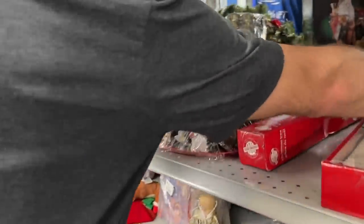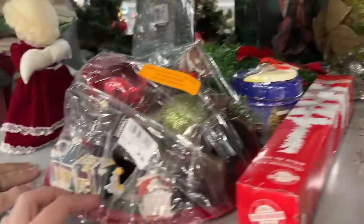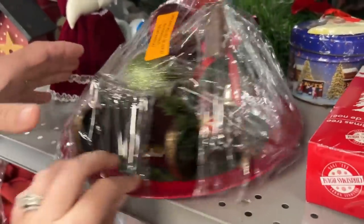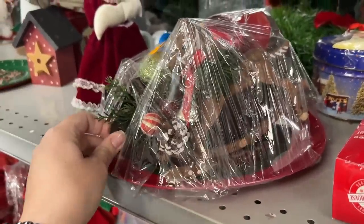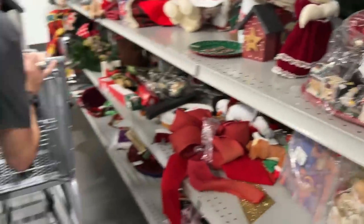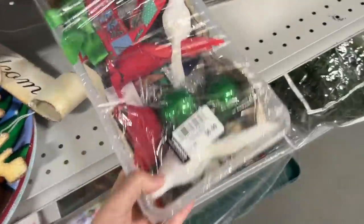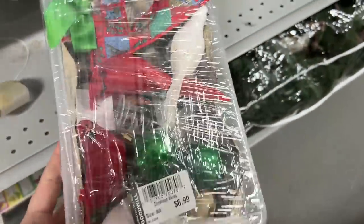Christmas section. What is this? It looks like someone made that, and then there's a piece of a horse. There's this box for $6.99 with a bunch of ornaments and stuff.